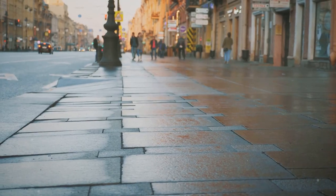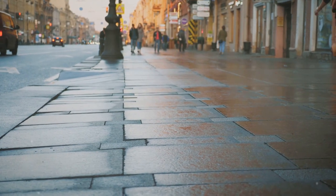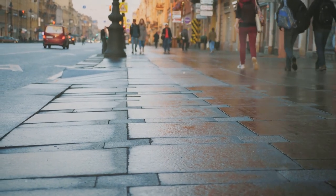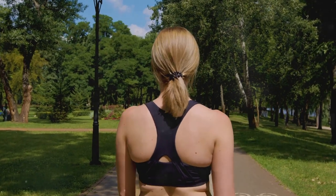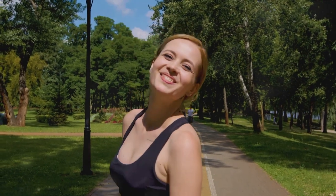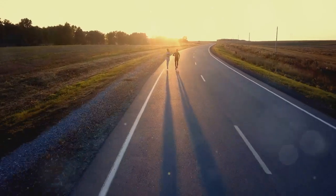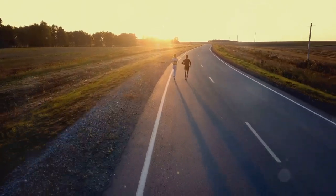Walking is a gentle, low-impact exercise that can easily be incorporated into your daily routine. Whether it's a stroll in the park, walking your dog, or a brisk walk to work, every step counts towards your goal of a leaner, healthier body. Walking isn't just about physical health — it also stimulates the release of hormones that improve mood and relieve depression. As you stride towards a leaner belly, you're also paving the way to a happier mind.